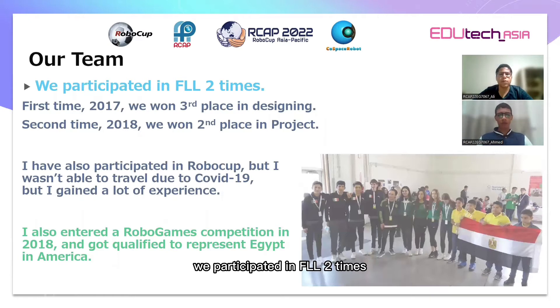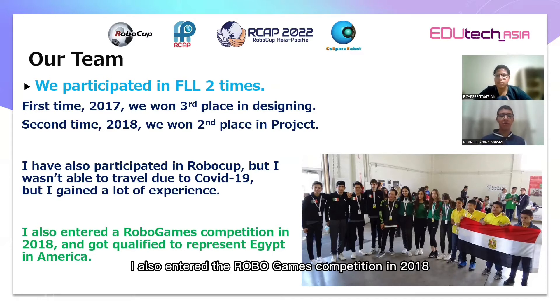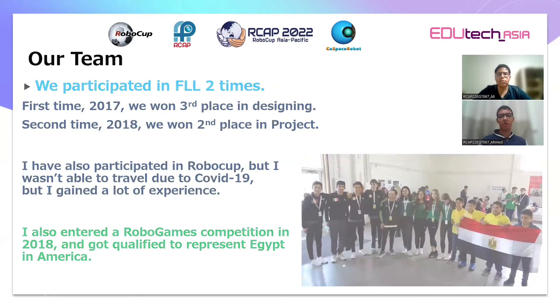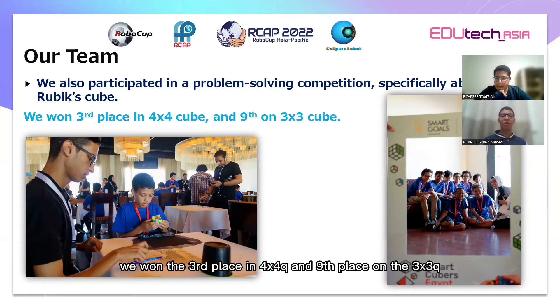We participated in FLL two times. The first time, in 2017, we won third place in design. The second time, in 2018, we won second place in project. I also participated in RoboCup but wasn't able to travel and complete the competition due to COVID-19, though I gained a lot of experience from it. I also entered RoboGames 2018 and got qualified to represent Egypt in America. We also participated in problem-solving competitions specifically about RoboCup, where we won third place in the 4x4 queue and ninth place in the 3x3 queue.